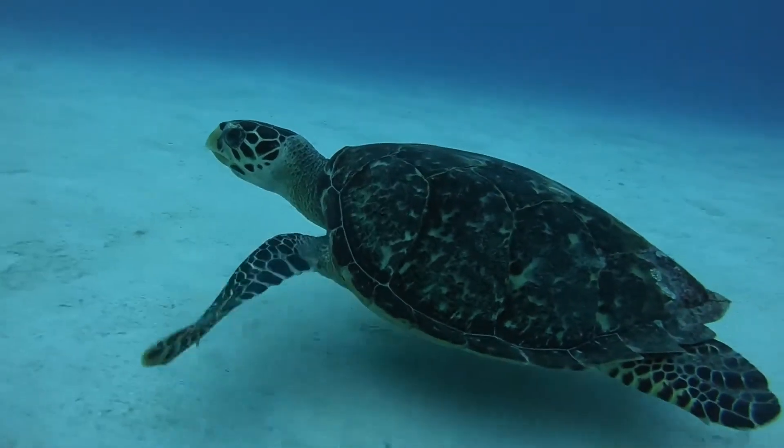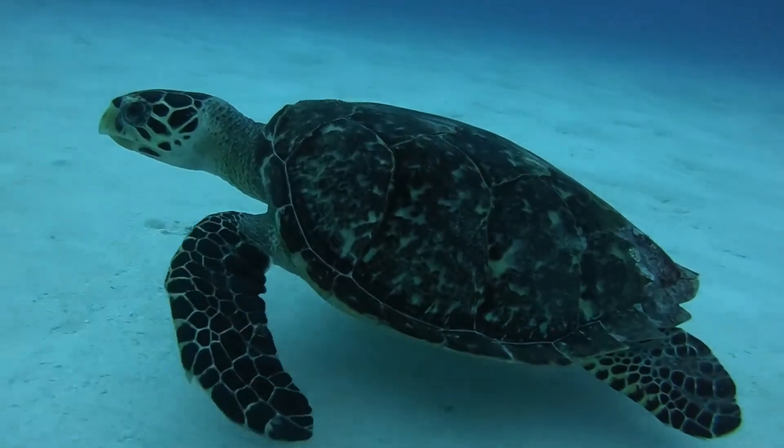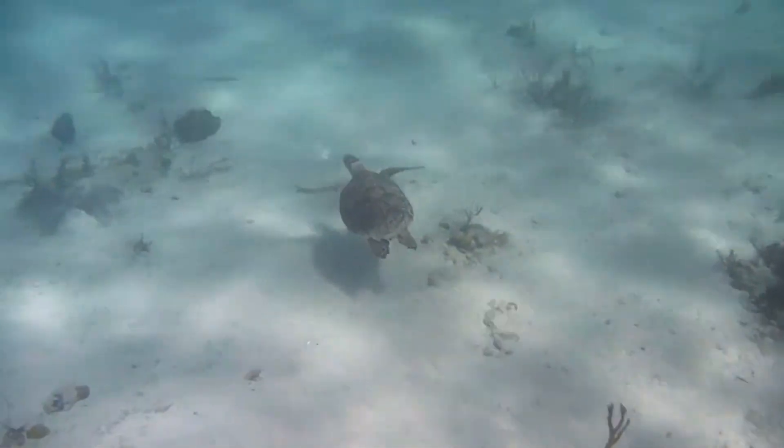Adults largely inhabit near-shore foraging grounds, especially healthy coral reef habitats. Like other sea turtles, hawksbills migrate in order to move from feeding sites to nesting grounds.